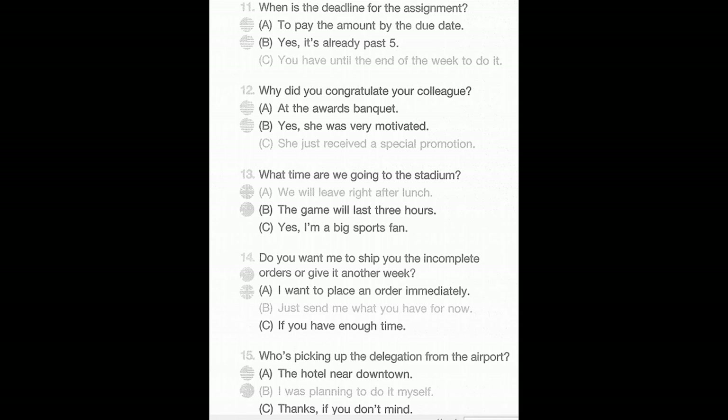Now let us begin Part Two with question number 11. Number 11: When is the deadline for the assignment? A: To pay the amount by the due date. B: Yes, it's already past five. C: You have until the end of the week to do it.